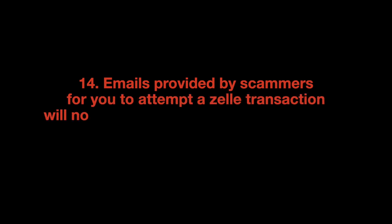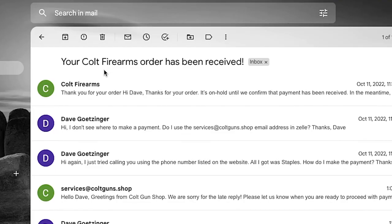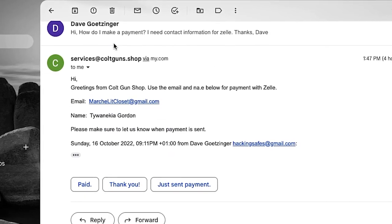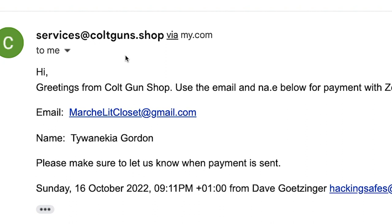Emails provided by scammers for you to attempt a Zelle transaction will not be in the form of sales@company, or billing@company, or accounts@company. For this video, I went through the motions of placing an order for a gun through coltguns.shop. The last step was for the scammer to provide me an email and name to whom I would transfer money through Zelle. But who is Taiwanakia Gordon, reachable at marshalitcloset@gmail.com? A willing co-conspirator? Or a mule? Somebody out of money? Somebody in trouble?